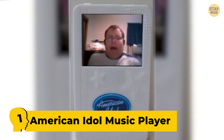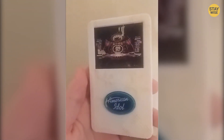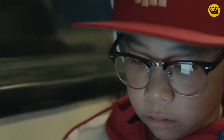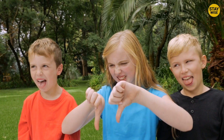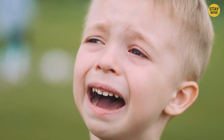Number 1: American Idol Music Player. This toy looks like a really old iPod, and it plays the American Idol theme music. Yes, American Idol music for a child. I wouldn't want that for my kid. Try giving this to a 6-year-old and watch him slam it to the ground. What young child would enjoy this toy?